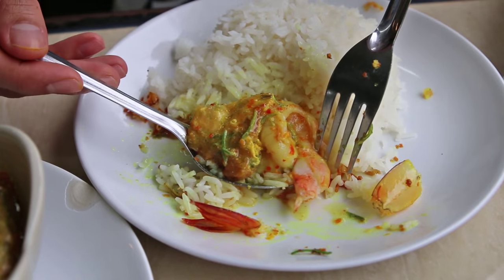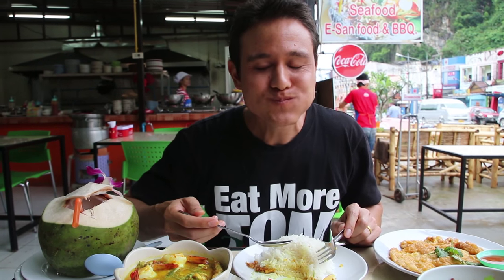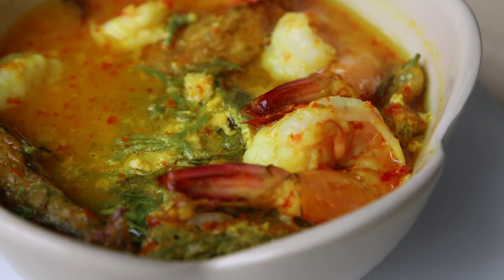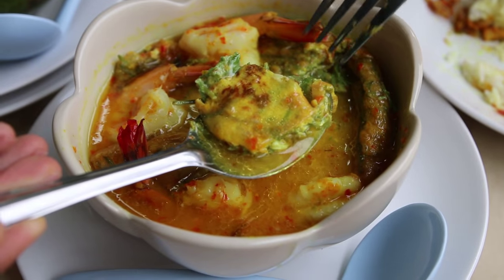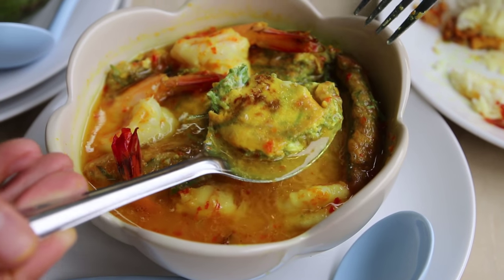That is just a beautiful color though. The soup is sour, and it's not too spicy. And then that shrimp is extremely meaty. That is insanely good. That omelet literally is like a sponge that just soaks up all of that sour, spicy, turmeric-filled broth.